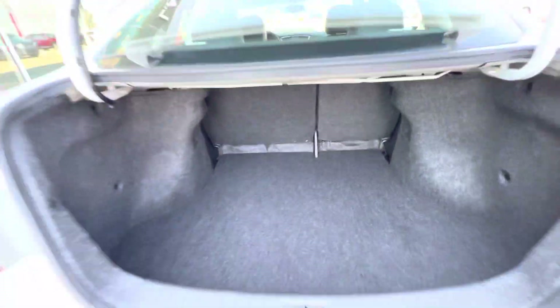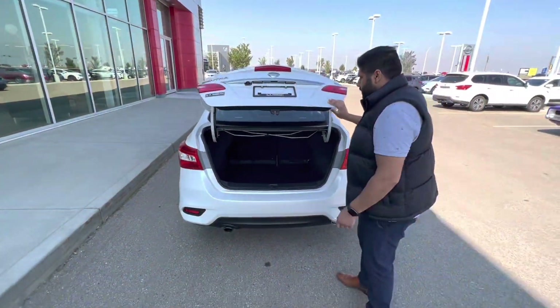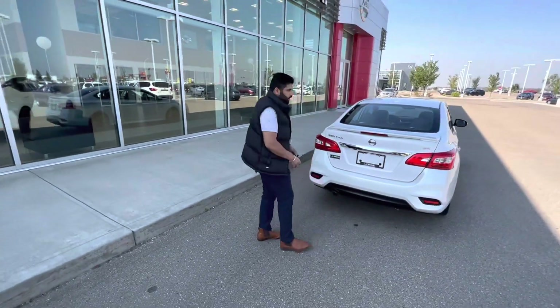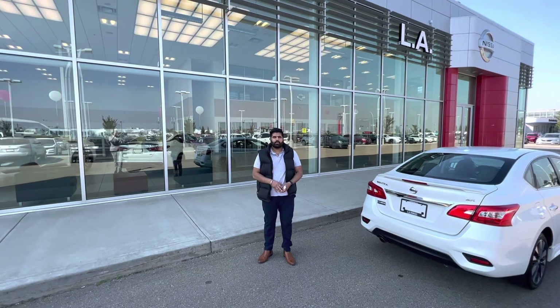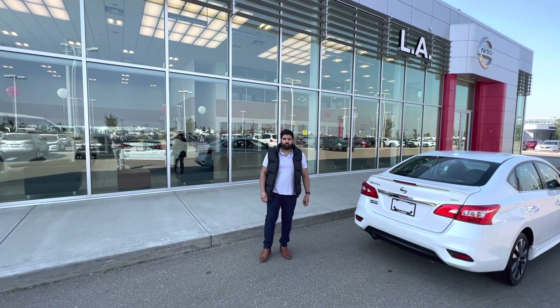You can put your hockey gear, golf clubs, whatever you need — or simply groceries. This is a Nissan Sentra SR, and if you're interested, give me a call at 587-984-8911. Thank you.